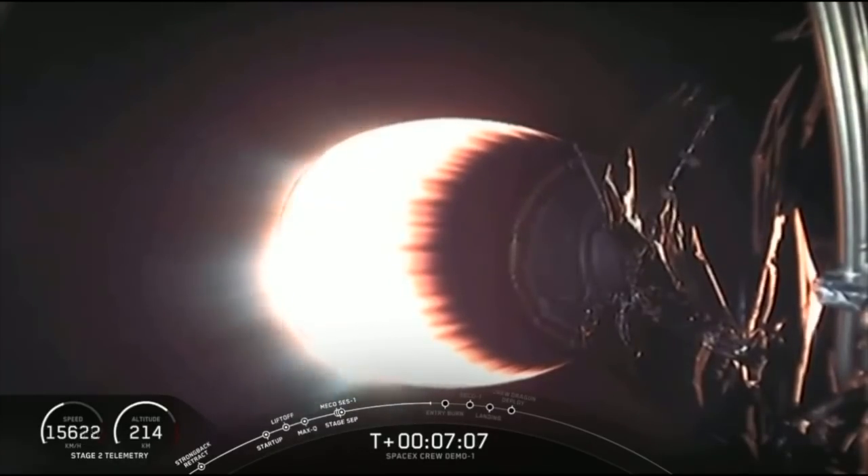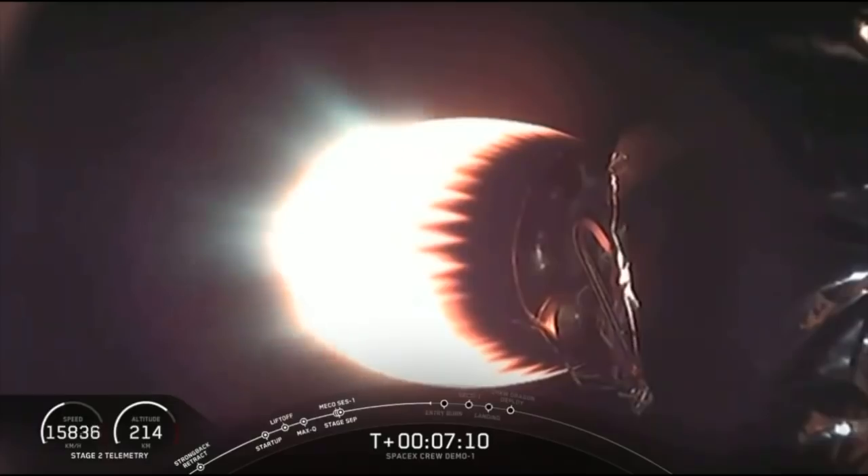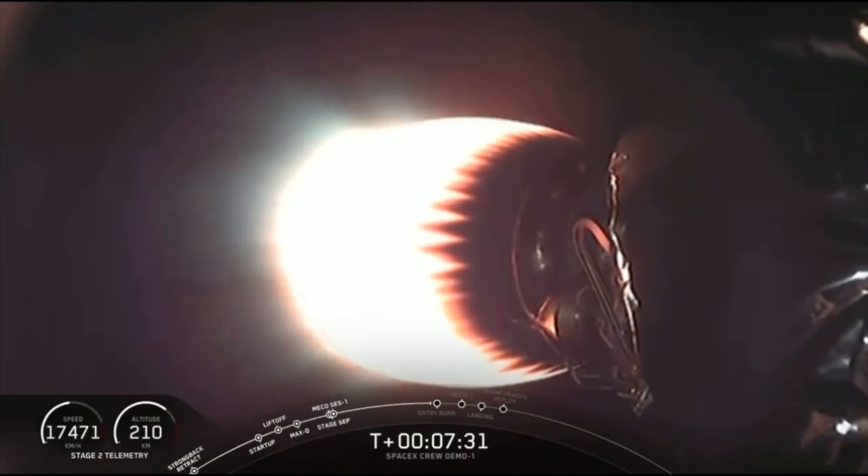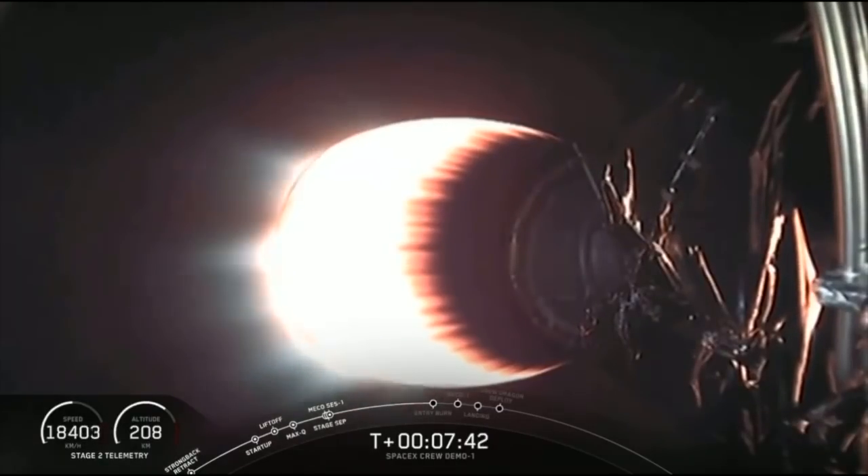We're over seven minutes since liftoff — feels like it was 30 seconds ago. Continuing to carry Dragon up to that initial orbit after separation, with separation coming about a minute after second stage cutoff. Stage 2 propellant tank pressures are looking good and the burn continues to be healthy. Coming up in about 10 seconds, the entry burn is going to start. Hopefully we'll have onboard video so you'll be able to watch. Let's listen in on the call-outs.